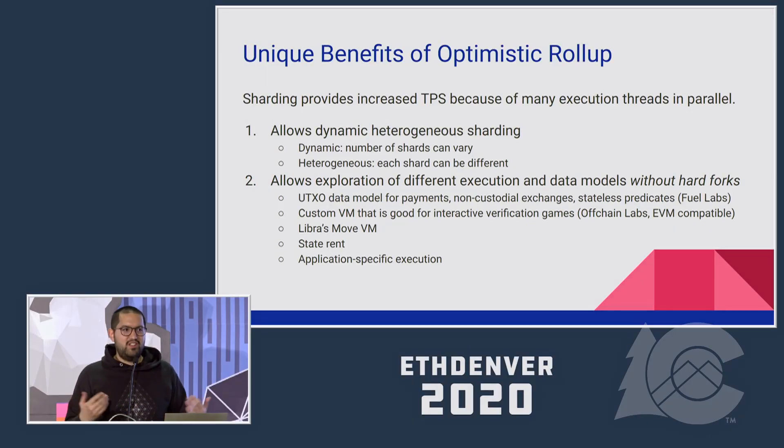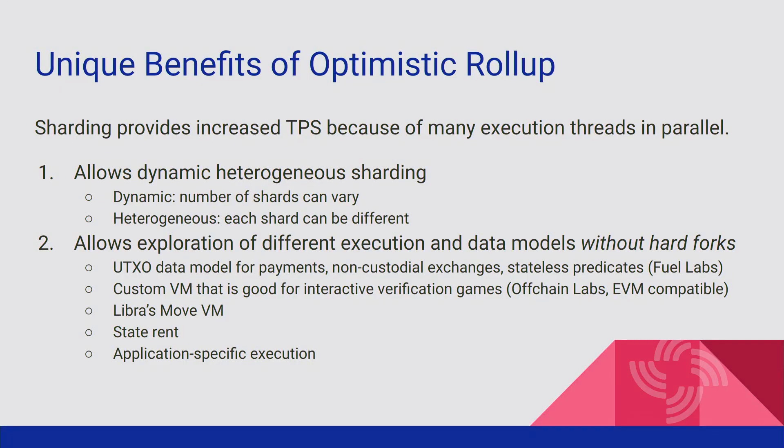So if optimistic rollup doesn't give us scalability if we use the EVM, how does it allow us to scale? The intuition is that sharding — like what's being used in ETH2 — provides increased transactions per second by allowing many execution threads in parallel. And that's exactly what optimistic rollups allow us to do: dynamic heterogeneous sharding. You have a single data availability layer — the Ethereum chain — and several rollup chains that execute essentially in parallel and independently. This way you get the benefits of sharding on Ethereum 1.